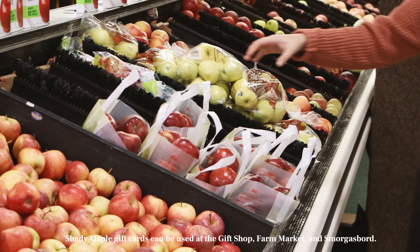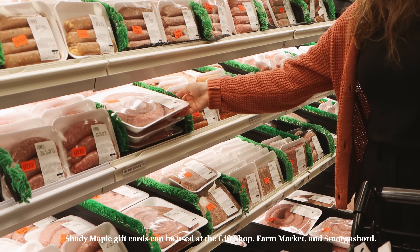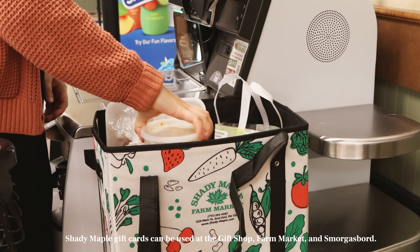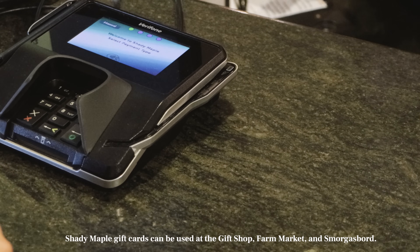Fresh produce, prepared foods, meat, delicious baked goods, and an extensive selection of groceries. Or a scrumptious PA Dutch meal experience.